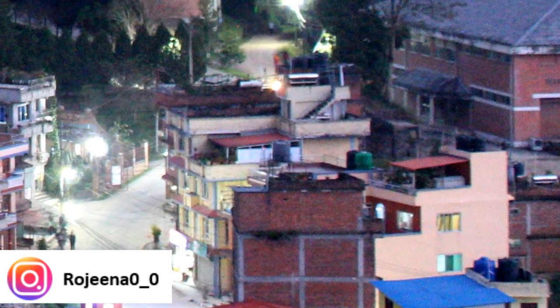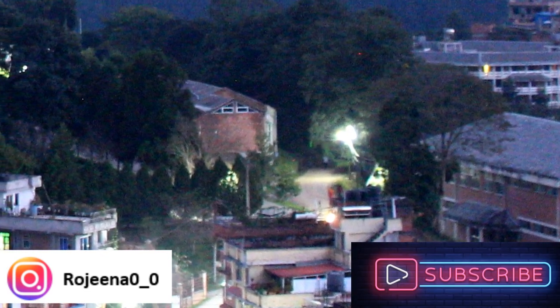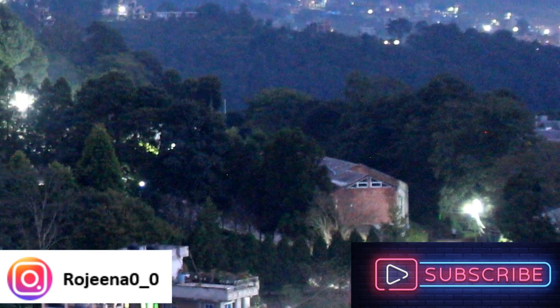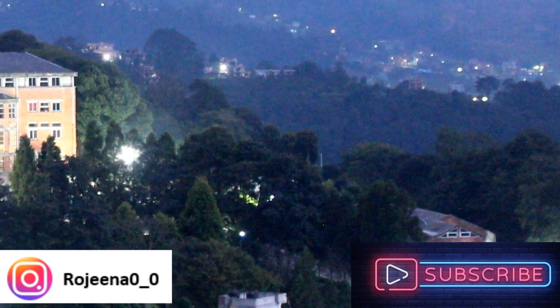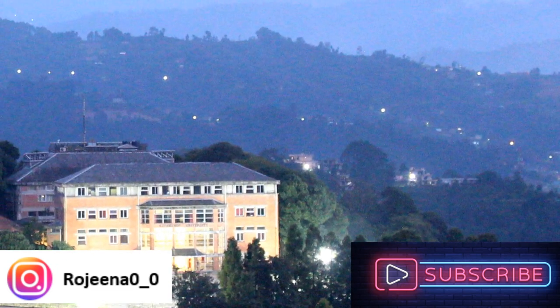If you like my videos, don't forget to give me a thumbs up and please subscribe to my channel. If you have any queries, you can also connect with me on my Instagram. Thank you so much for watching — have a very great time ahead. Take care, bye!